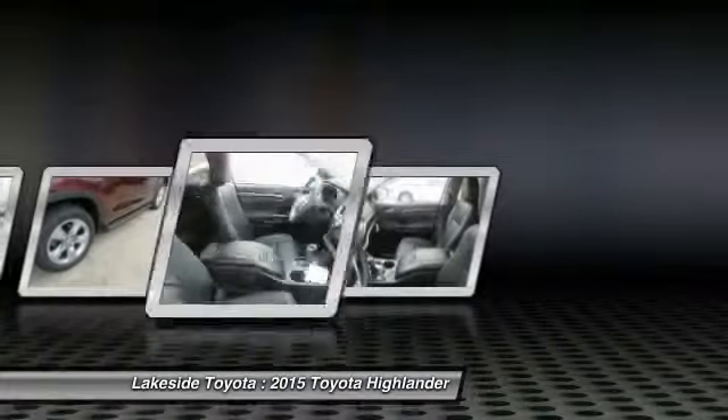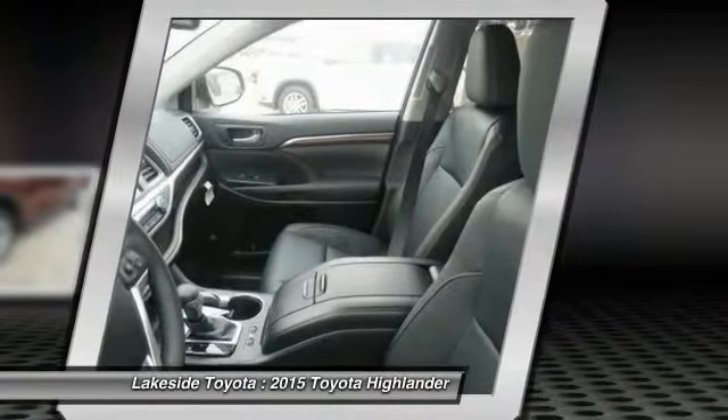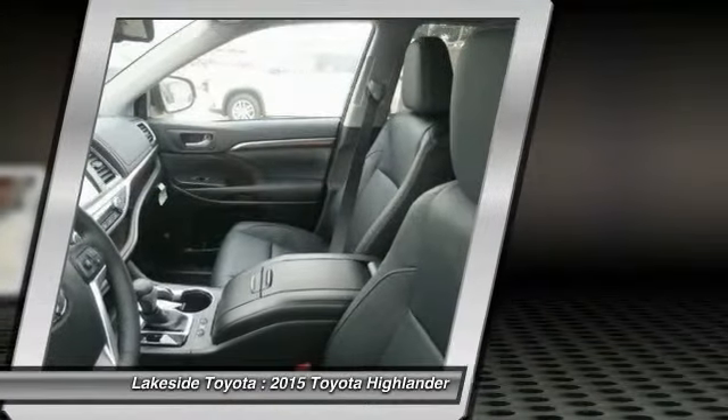Adjustable steering wheel, power steering. Wouldn't you look great in this vehicle? Stop in today and see for yourself.